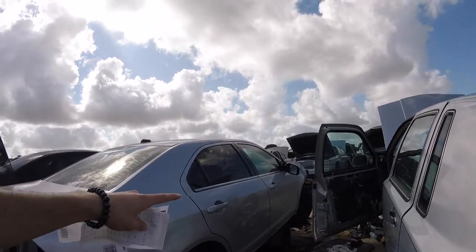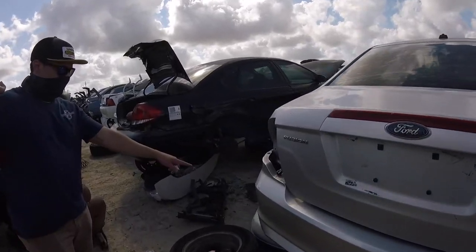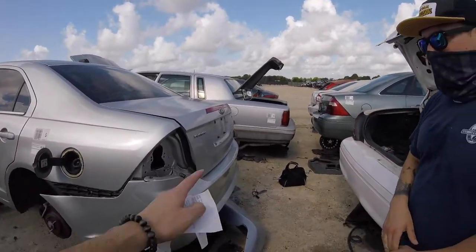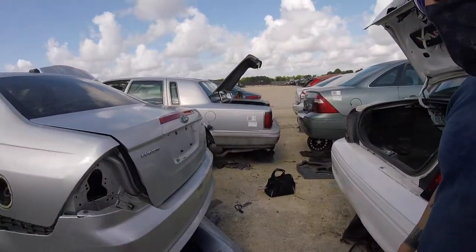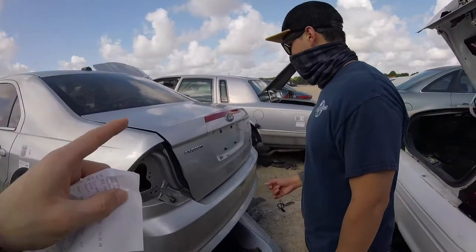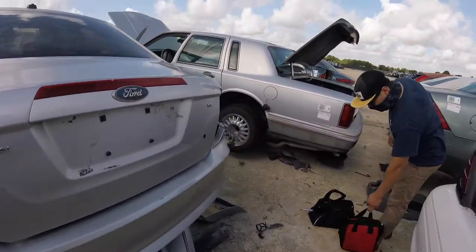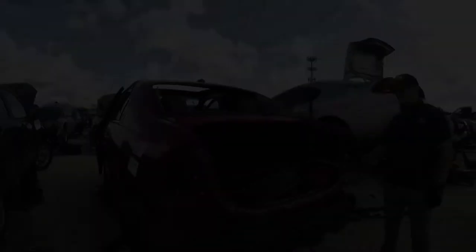We found what we were looking for — but it's not the color I need and it's messed up on this side. That's okay though, we just need the crash bar from the back. There was supposed to be another Fusion here with the exact same color, and hopefully that one still has a good bumper so we can get the whole back of it. Let's get to work.